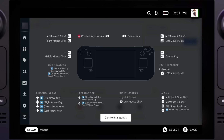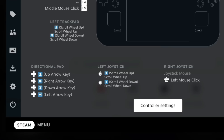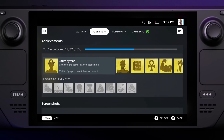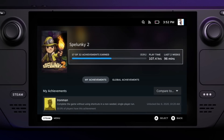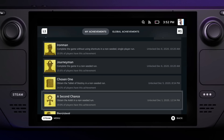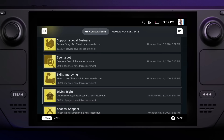Notably, the Steam input UI seems to have received an upgrade too — there are icons for keys that make them more readable at a glance. On the subject of UI improvements, the new achievements page looks great. If you go to any game you own and navigate to the achievements, you can see the new UI. I would say it looks more like a console UI for achievements now, and not just stuff in the browser.